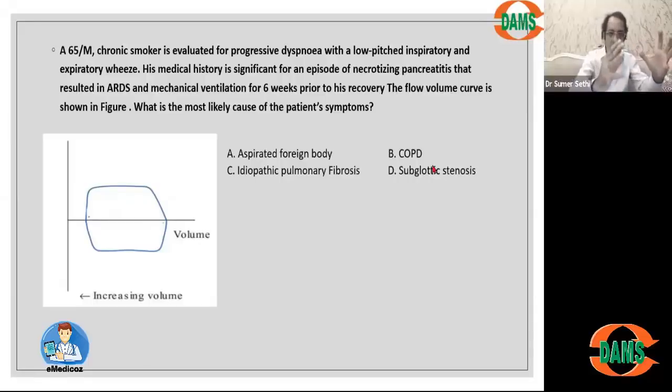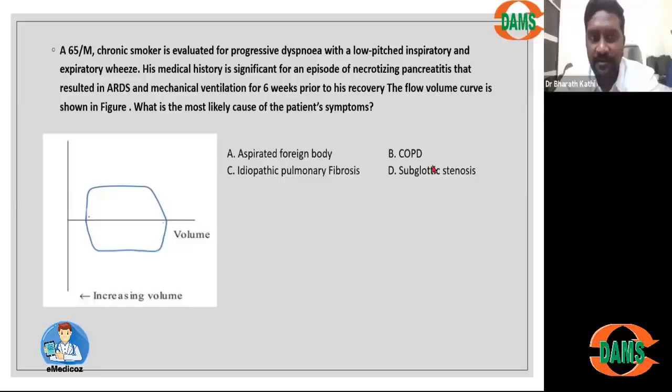Dr. Bharat has brought one clinical situation where you could see radiology and physiology all integrated together. Thank you for a beautiful case. All the children in each chat box are enjoying it. Give us another case now.